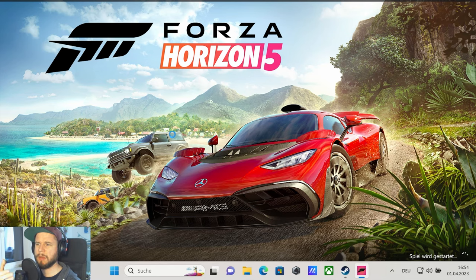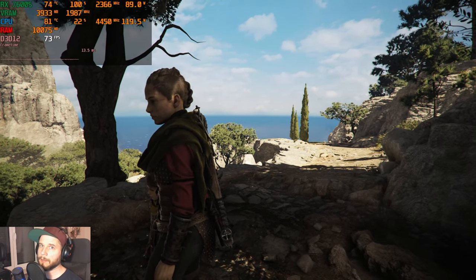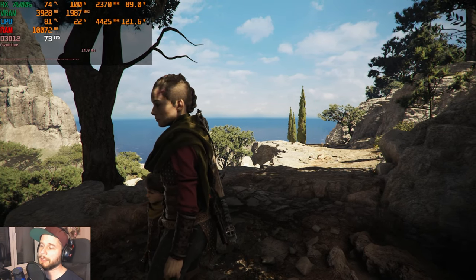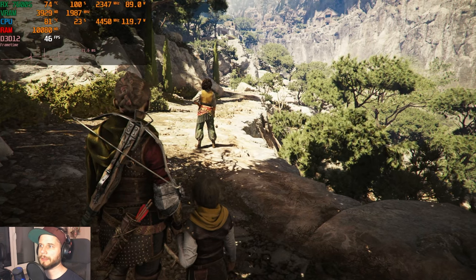Forza Horizon 5 initially refused to load after working fine, so we're moving on to A Plague's Tale: Requiem. We're using the high settings preset at 1080p without FSR — resolution scaling is on 'no FSR, high quality'.